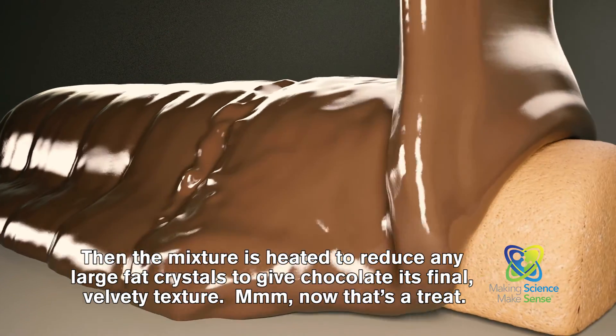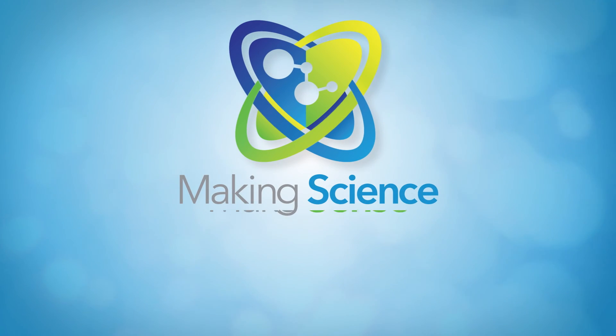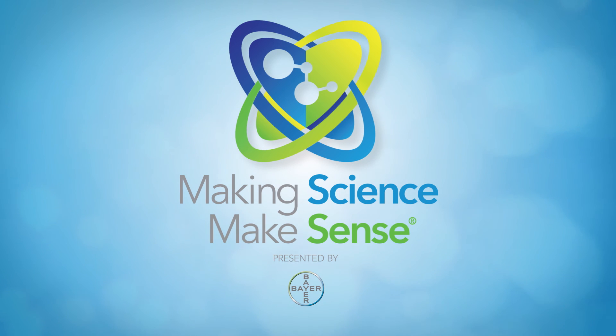Mmm, now that's a treat! This has been presented by Bayer Corporation's National Science Education Program, Making Science Make Sense.